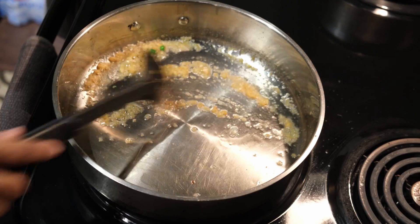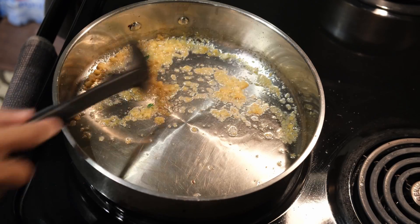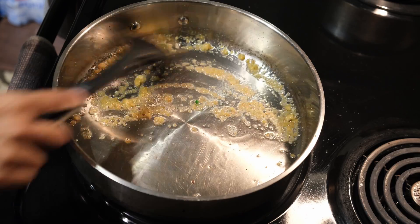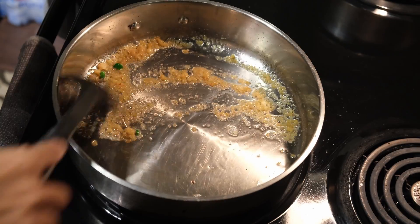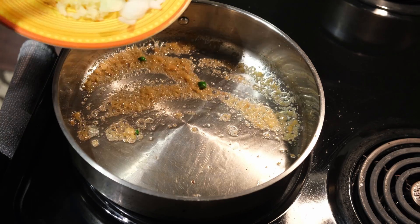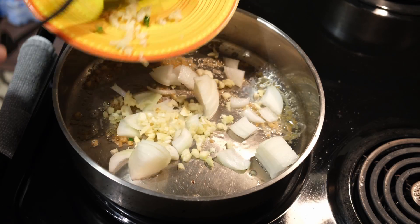For those who are vegetarian, you could omit the dried shrimp and just start sautéing the garlic and onions — it is perfectly fine, so this is a very friendly dish. It's starting to brown, so I'm just gonna add the garlic, onions, and the ginger all together.